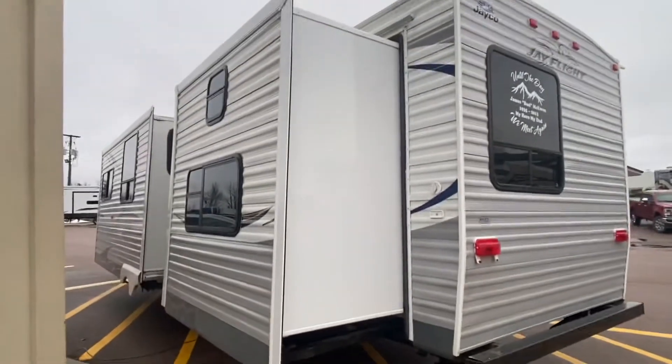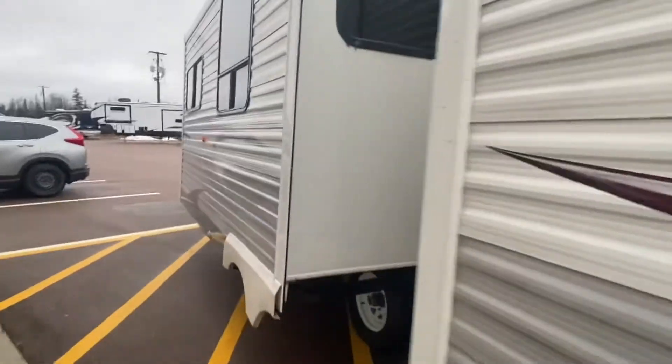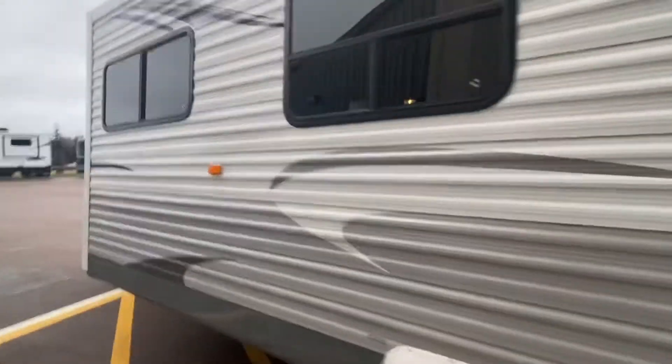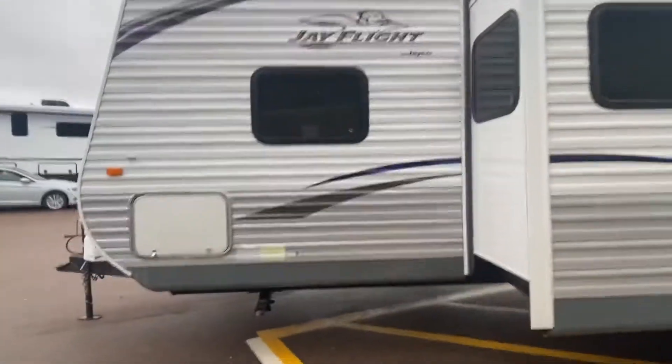Here is the massive slide for the bunkhouse. This one here is for the dinette and the sofa. Nice tinted glass.